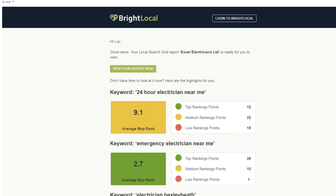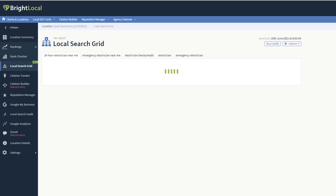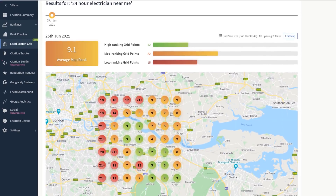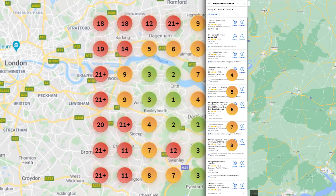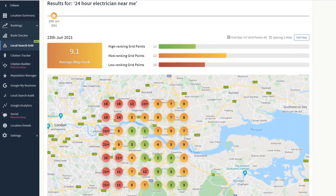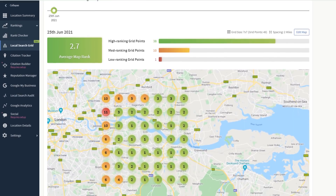The email will include a snapshot of the results for each keyword you are tracking, but what you want is access to the full report. Click on 'View Full Report' and you will be taken to the Search Grid results, where the magic happens. You should now see exactly how well your Google listing is ranking across the area you specified for each individual keyword. Data points between positions 1 and 3 are colored green, meaning your listing shows in the map pack. Positions 4 to 10 are orange — mid-range — and anything from 11 and up is red, indicating low rankings. You can toggle through keywords using the tabs at the top along with an average map rank score.